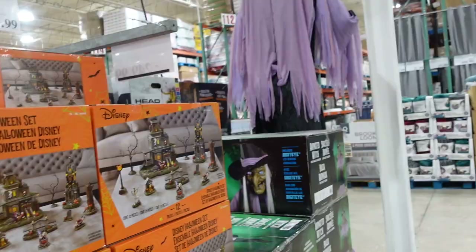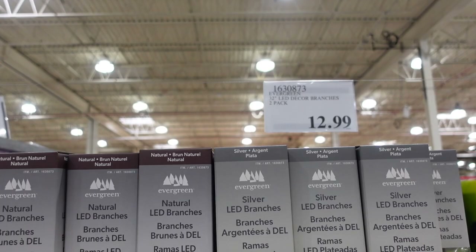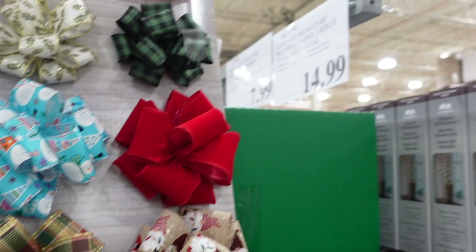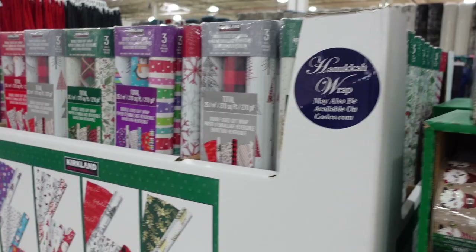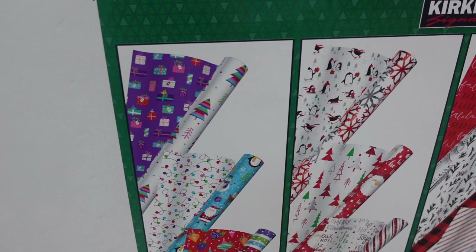Moving from Halloween to Christmas — they have LED decor branches for $12.99. The Christmas ribbon is out early at $14.99, and there's a whole bunch of varieties. They also have wrapping paper out already, which is kind of nuts. There's a variety of different patterns — let me know if you want a closer look and I'll show you guys next time.